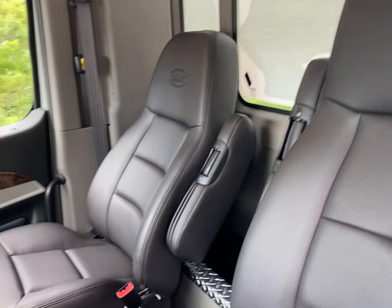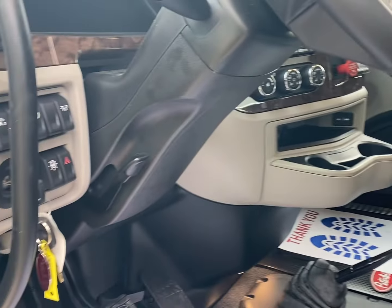I can't drive with it all the way back — I'm 5'11" — but I'm driving with it almost all the way back.